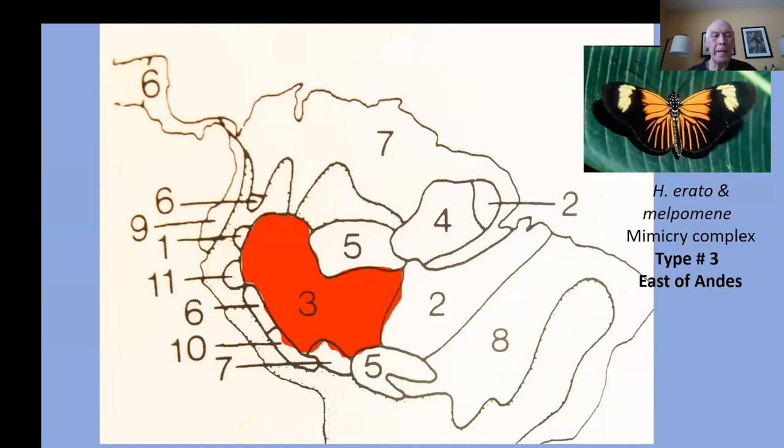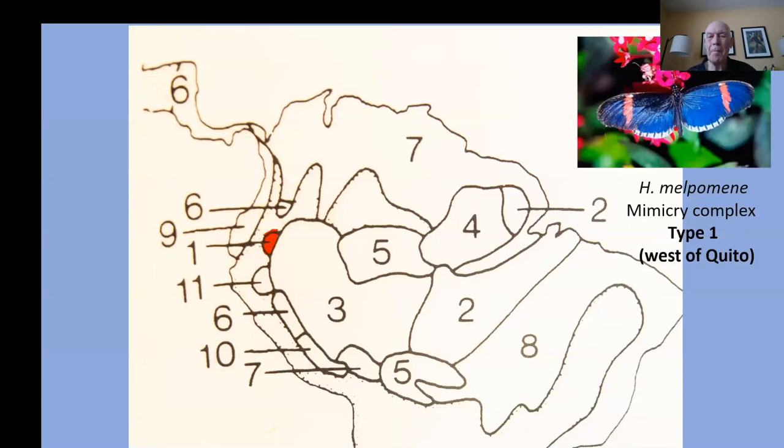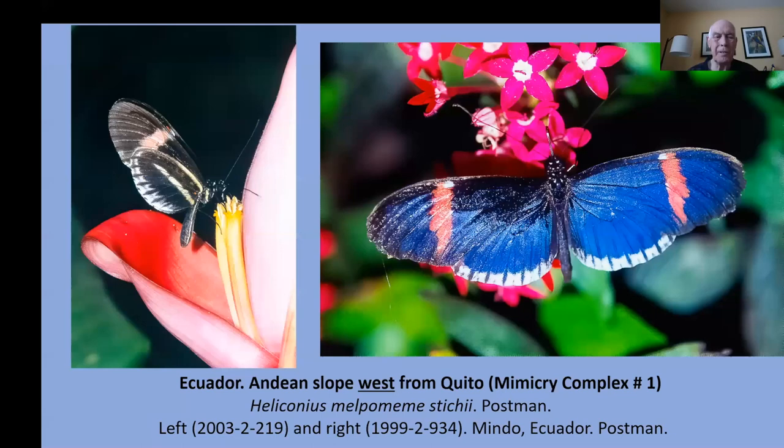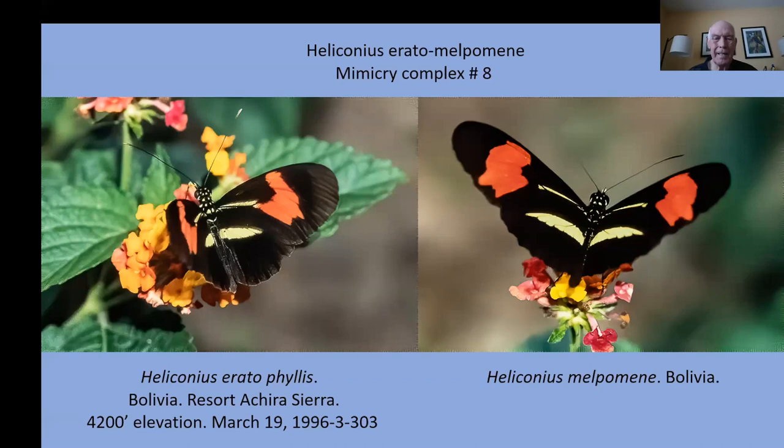In South America, if you visit Quito, Ecuador, and go east in the Andes, those two species have orange, black, and yellow markings — almost identical, so a bird can't tell the difference. If you go west from Quito, those same two butterflies are red, blue, and white — and again, the birds can't tell the difference. It's Müllerian mimicry, and it protects them from predation so that the population has no significant predation by birds. If you go into eastern Bolivia and into the Amazon basin into Brazil, this is type eight — again, Heliconius erato and Heliconius melpomene very similar, part of that one incredible complex of Müllerian mimicry.